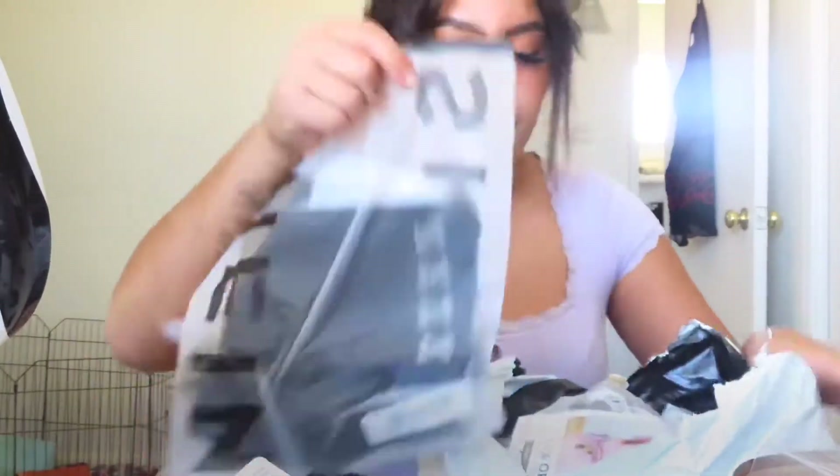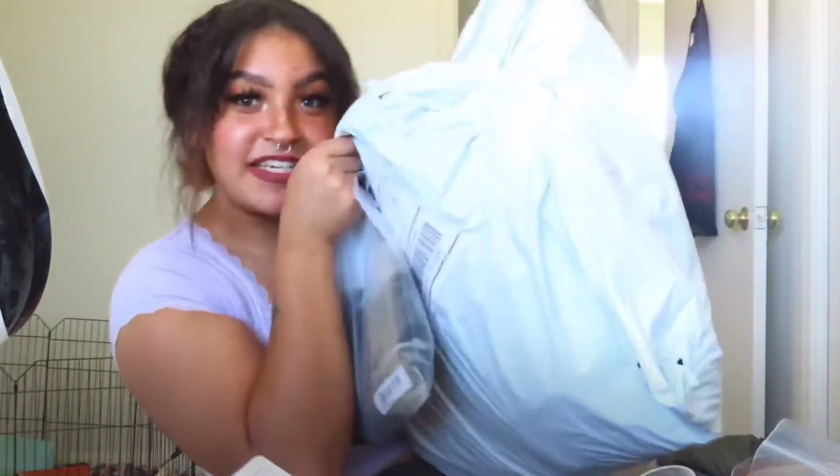I'm going to do a little try-on haul. So first I'm just going to show you the products, like everything I got. And then I'm going to do a try-on haul after my camera charges. I'll probably put that in tomorrow. But I got a lot of things — as you can see, this big bag.